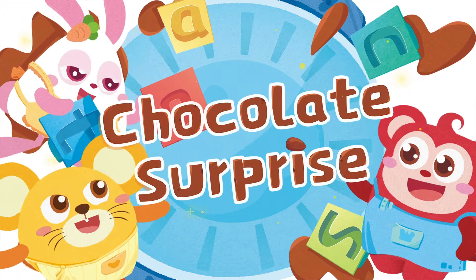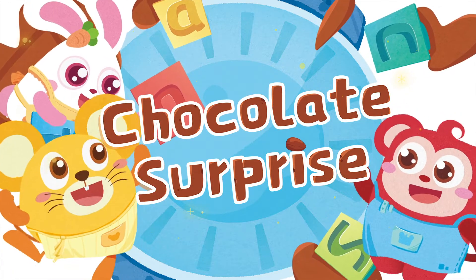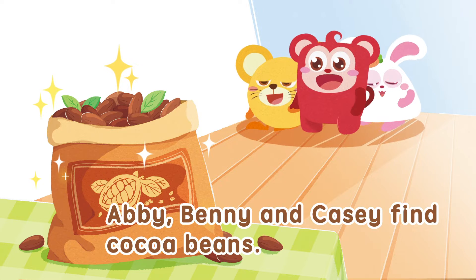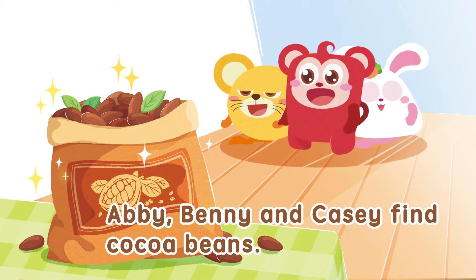Chocolate Surprise! Abby, Benny, and Casey find cocoa beans.